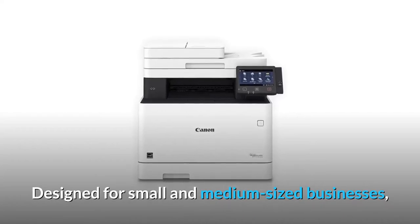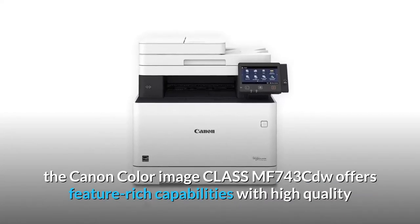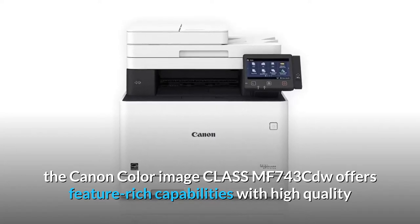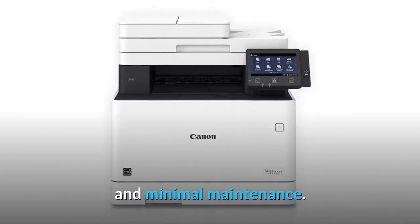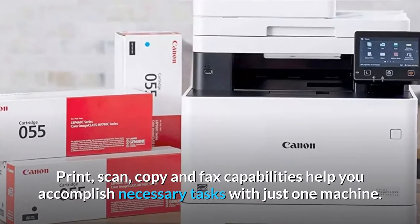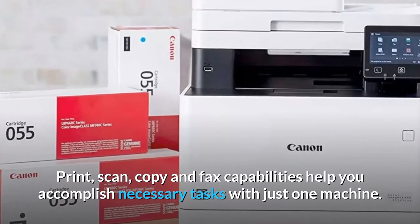Designed for small and medium-sized businesses, the Canon Color Image Class MF743CDW offers feature-rich capabilities with high quality and minimal maintenance. Print, scan, copy, and fax capabilities help you accomplish necessary tasks with just one machine.